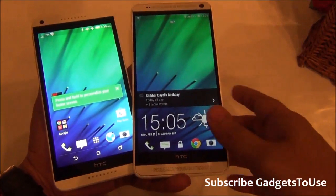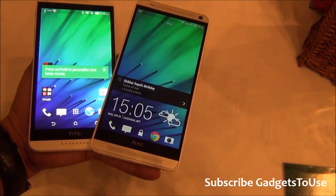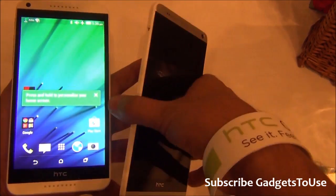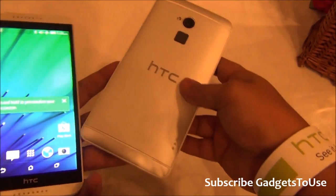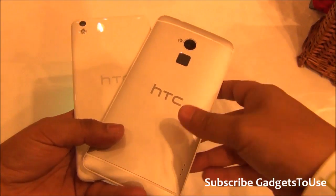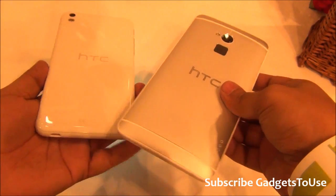Hey guys, this is Abhishek from Gaddis2.com and today we are going to do a quick comparison between two devices which we have. Both of these devices are from HTC — this is the HTC One Max, which was previously launched in India, whereas this is the HTC Desire 816, which will come to India in the month of May. Both of these devices are kind of different in terms of the price segment they follow.